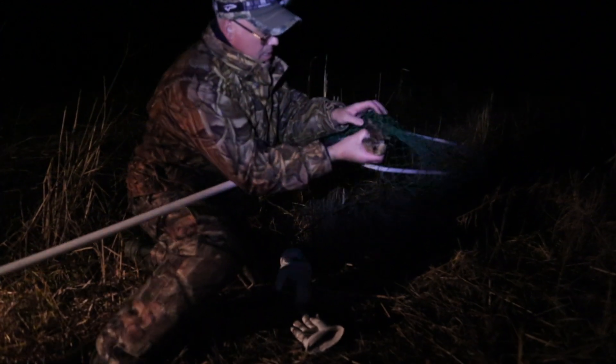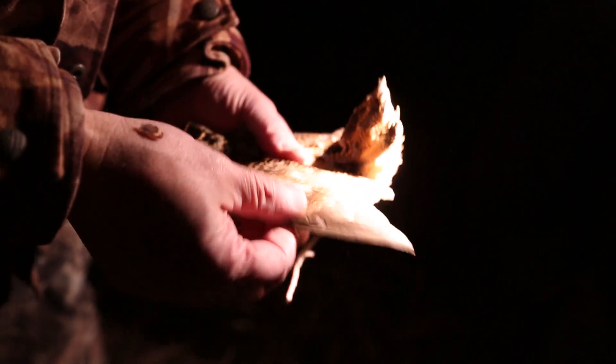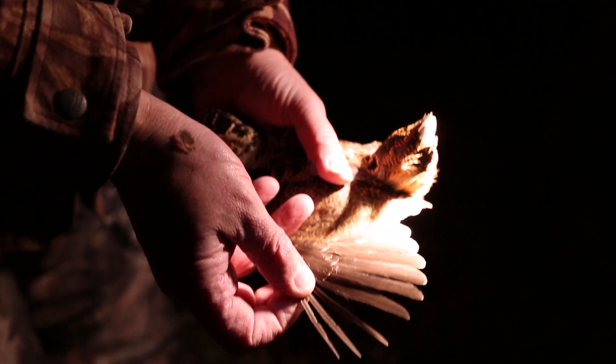The way you age and sex a woodcock is by looking at the wings. If you look at the outer primaries, with females it's wide — these three outer primaries are pretty wide, so it's definitely a female. With a male, they're probably half that width.